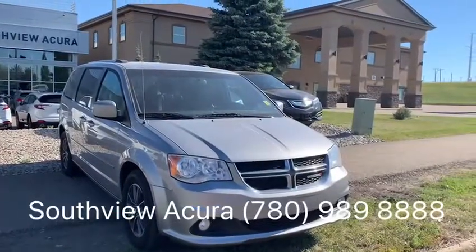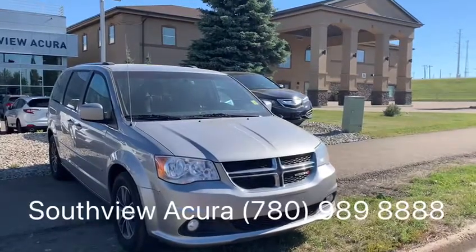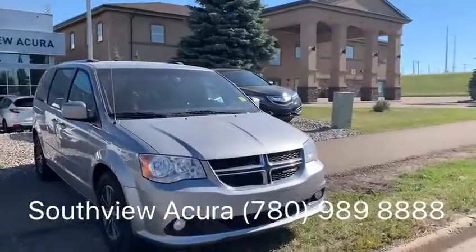I hope you liked that video on the Dodge Grand Caravan. If you have any questions or just want to come on down for an awesome test drive, don't hesitate to give me a call here at 780-989-8888.